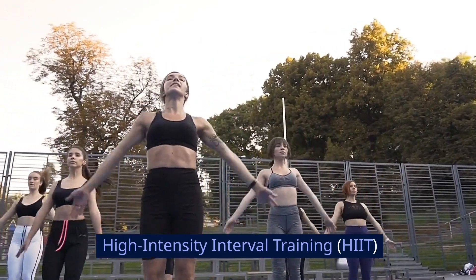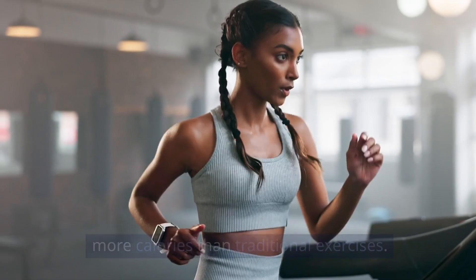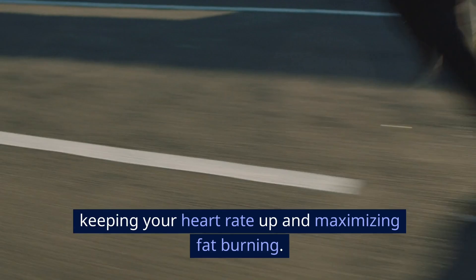High-intensity interval training, or HIIT. HIIT workouts can burn up to 30% more calories than traditional exercises. This method alternates between short bursts of intense activity and brief recovery periods, keeping your heart rate up and maximizing fat burning.